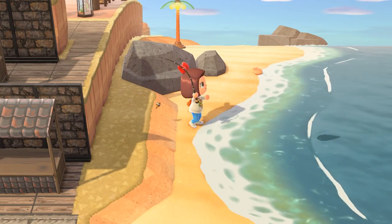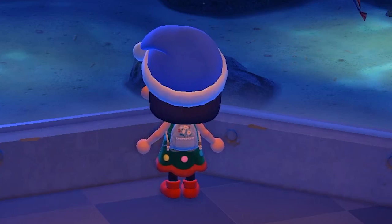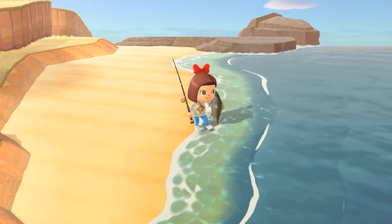The cute sea butterfly makes its return to the ocean, as does the squid. The oarfish slithers back into the ocean all day — it has a super large shadow and is a very rare spawn.